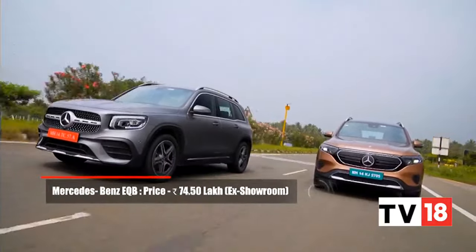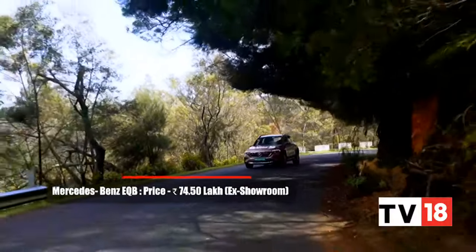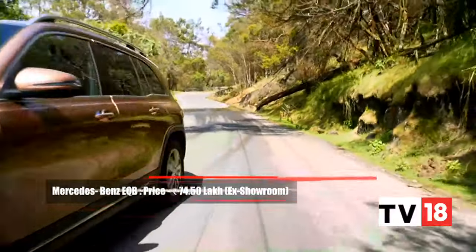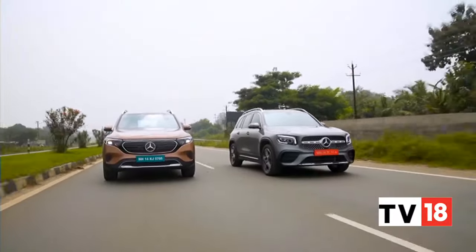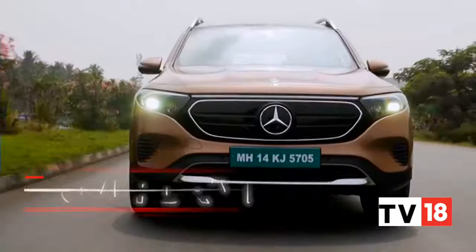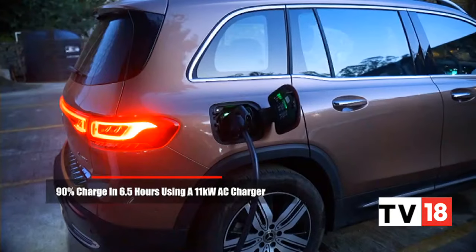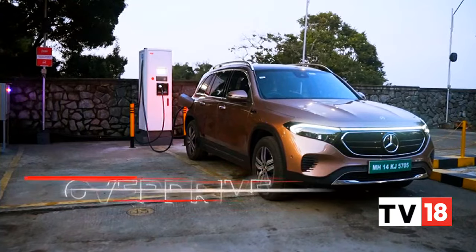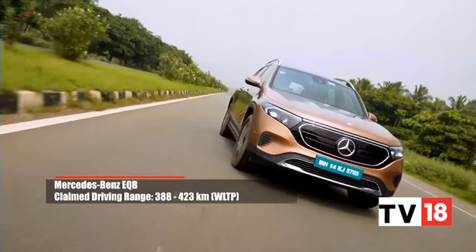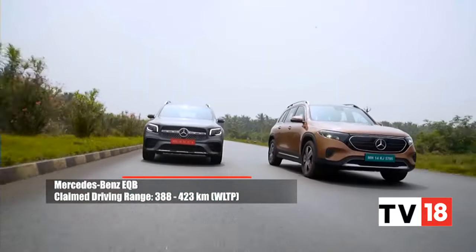These are all-rounders of sorts. The EQB also feels like the nicer car to drive, and should you decide to go electric, at the moment it's the best three-row EV you can buy. If I had to pick, I would get the EQB over the GLB as long as my road trips don't extend far beyond the popular highway corridors in India, which Mercedes-Benz and other third-party players are already equipping with fast chargers. The 400-plus kilometre range is good enough to justify choosing the EQB over the GLB.